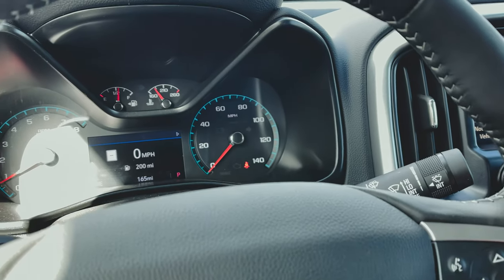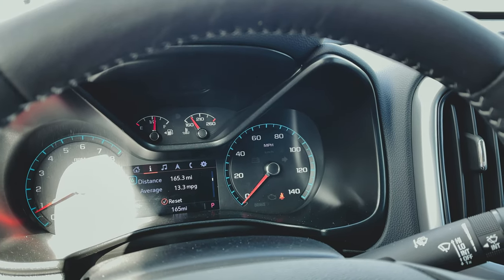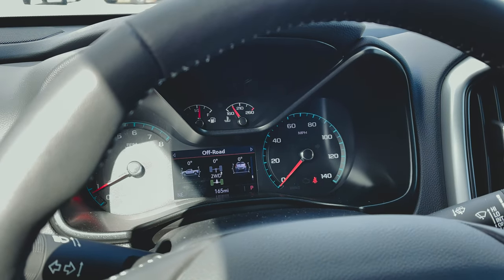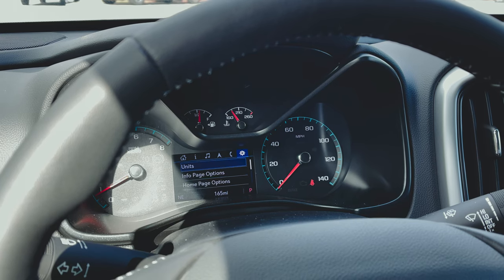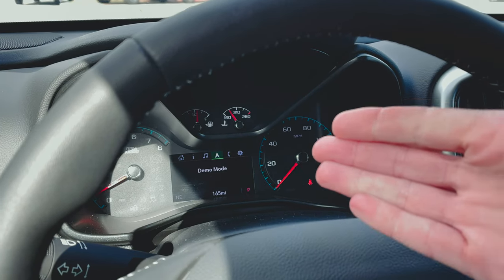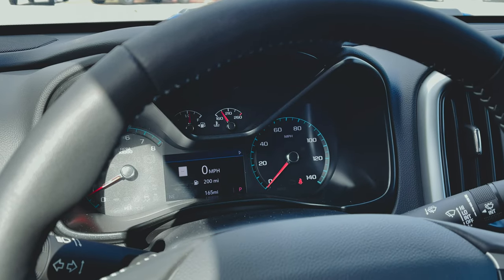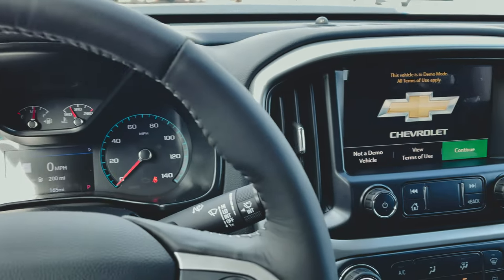On the right side we have Bluetooth hands-free controls, and this scroll button lets you go through all the driver information: home screen, oil life, tire pressures, brake pad life, and the off-road screen showing approach angles — you can customize which pages appear in settings. Phone controls and navigation are accessible here too. Most people leave it on the home screen showing speed, odometer, and distance to empty.